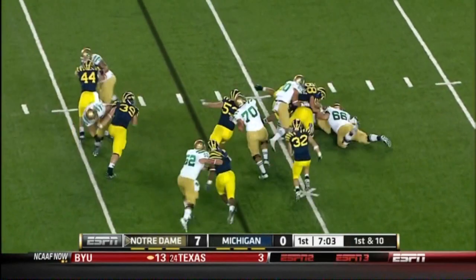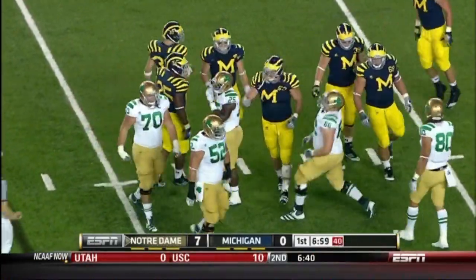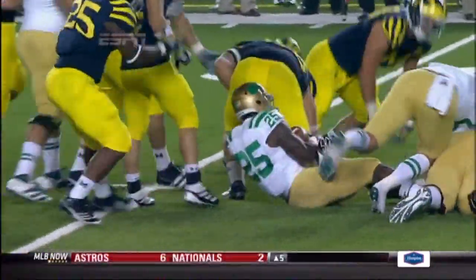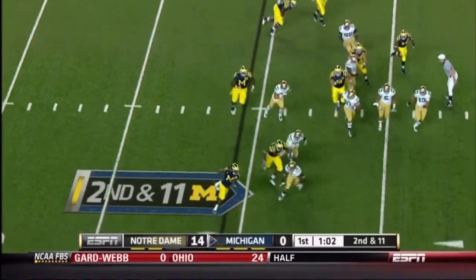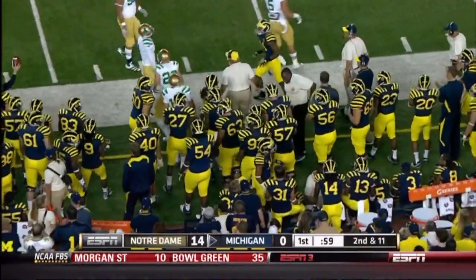Trying to bring pressure off the blitz and that time a little more firepower out of the Wolverine defense. He's one of the better interior players you're going to see, not just in the Big Ten but in the country. He's played a lot of football for the Wolverines. The Irish jump out to a 14-point lead.